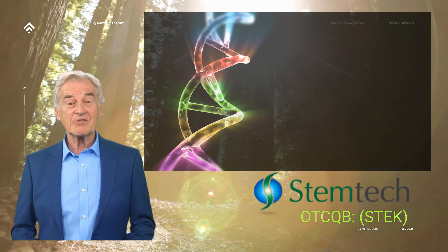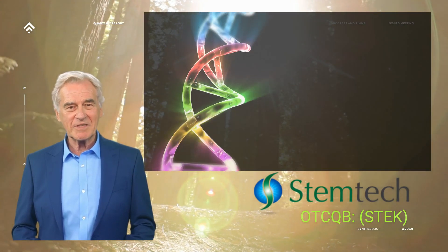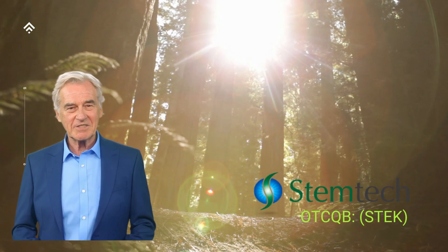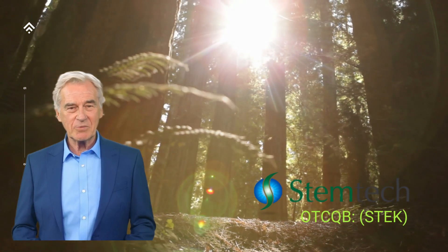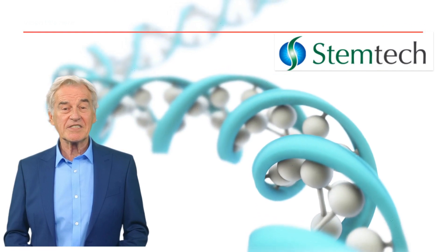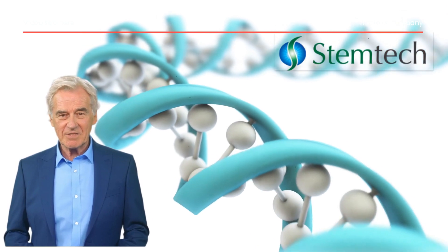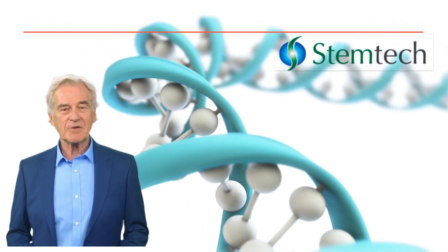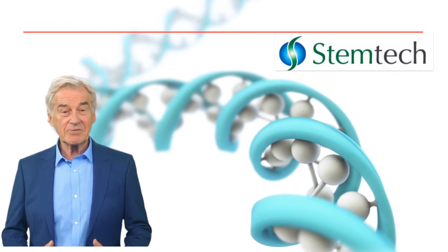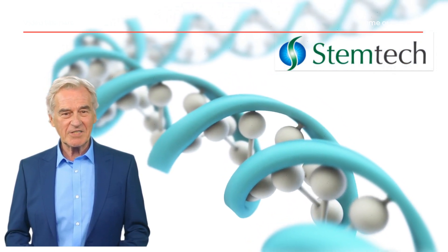Today we're going to talk about something that's revolutionizing the way we approach health and wellness — we're going to delve into the power of stem cell nutrition. Stem cell mobilization is a process that encourages our body's natural stem cells to move from our bone marrow into our bloodstream. This is vital because stem cells have the unique ability to become any type of cell that our body needs — they are the repair system of our body.